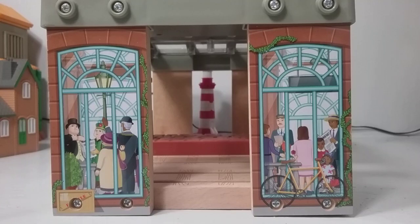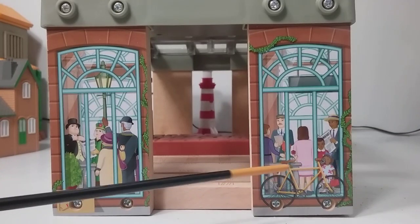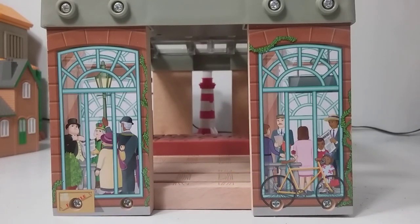The windows do have nice details, like Sir Topham Hatt right here, and Dowager Hatt. I love Dowager Hatt. And then just some random people in the window and looking around. Very cool.